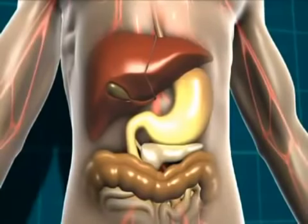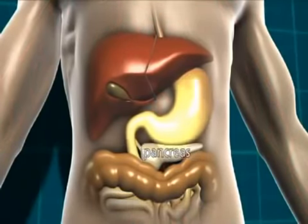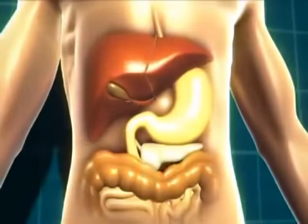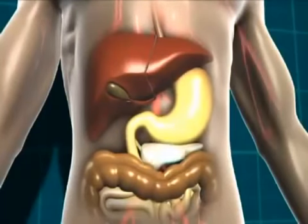This glucose then moves into the bloodstream, and the body detects that the blood glucose level is rising. In response to that, the pancreas — which is a little gland that sits just underneath the stomach — starts to release a hormone called insulin. It's insulin that helps our body get the energy from the food we eat.